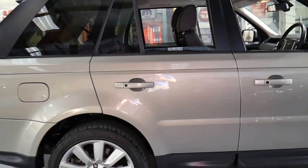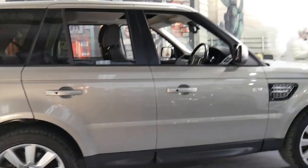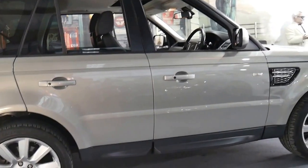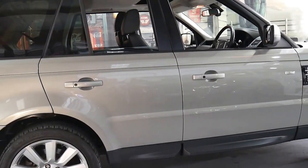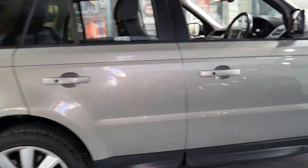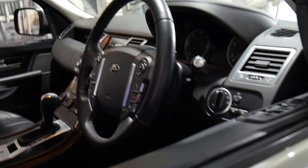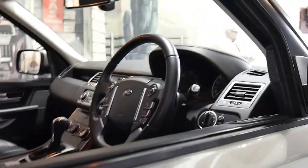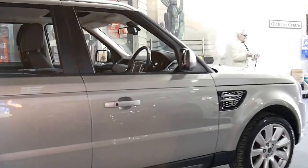It's a five-seater with plenty of room in the back. They're reliable. This is the last of the Range Rover Sport in this shape — the new shape came out in the next year. I personally prefer this shape; I think it looks a lot more like a Range Rover. When I say that, it looks to me a lot more like a Range Rover Classic from the 70s, 80s and 90s.